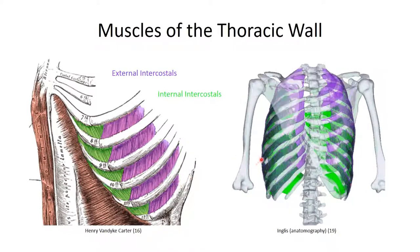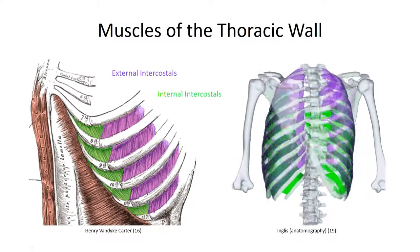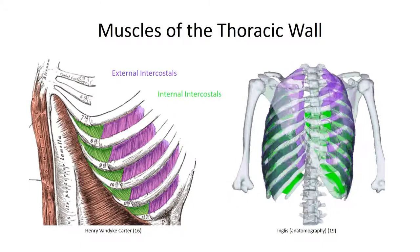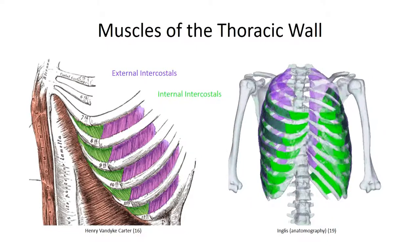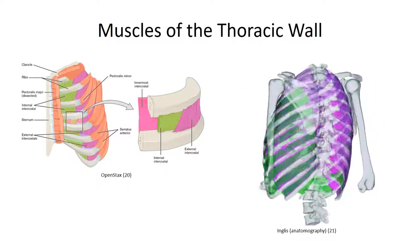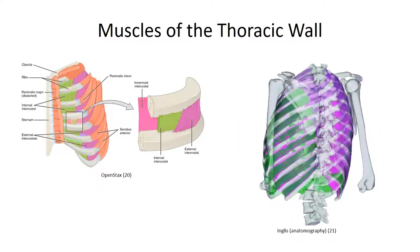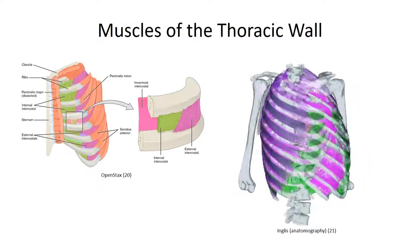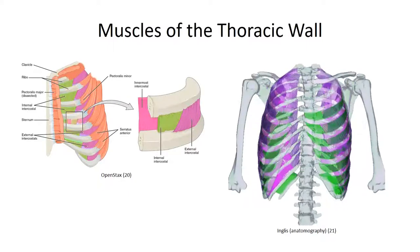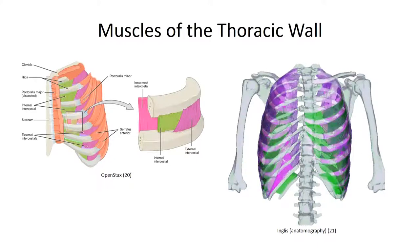I've left the external intercostal muscles in place and made them particularly translucent in this image to give you some perspective on how this would look. In contrast to the external intercostals, these fibers taper out as they run posteriorly, leaving an internal intercostal membrane projecting towards the vertebral column. Finally, we have the innermost intercostal muscles, which lie on the innermost surface of the costal space, separated from the internal intercostals by the neurovascular structures. The fiber orientation is similar to that for the internal intercostal muscles, and the fibers taper both anteriorly and posteriorly.